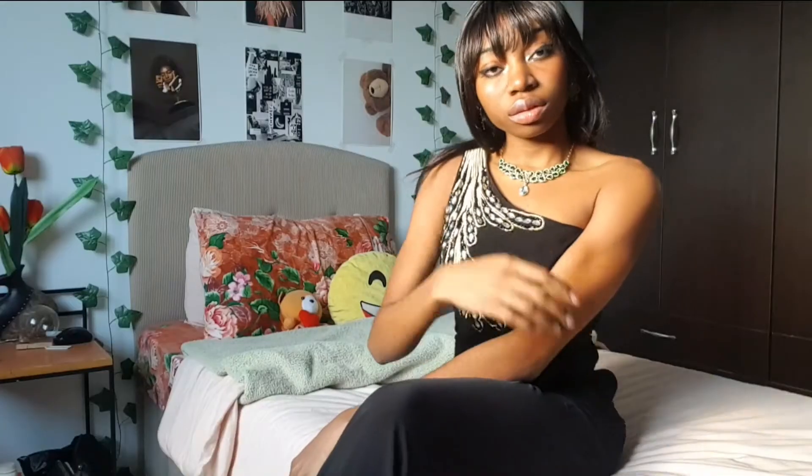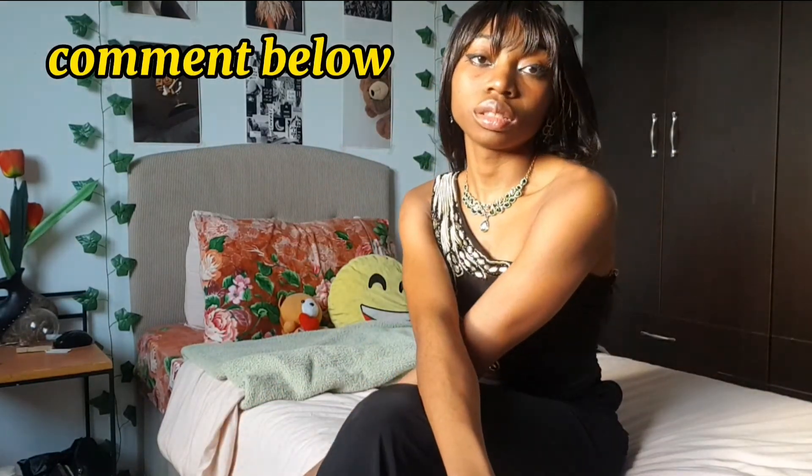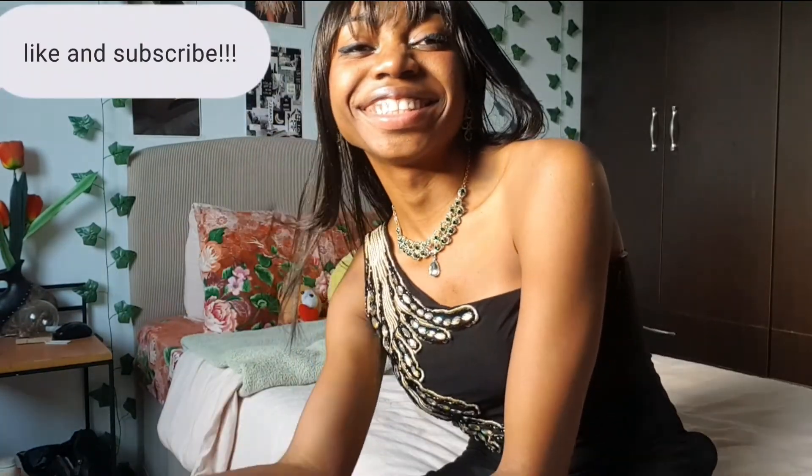We have come to the end of this video. I hope you guys really liked it — I wish I could have styled with more options but I had to work with my closet, and I think this video turned out really nice and suits every house well. Please comment below what you think, tell me what your Hogwarts house is, and what your favorite house outfit was from this video. Thank you so much for watching — please don't forget to like and subscribe. See you in my next video, bye!